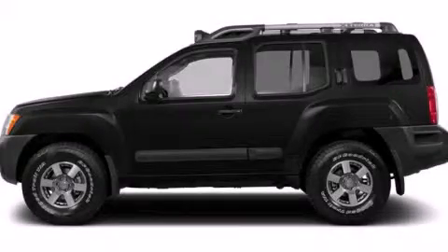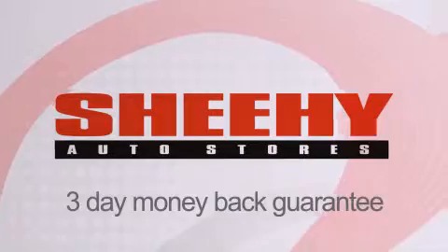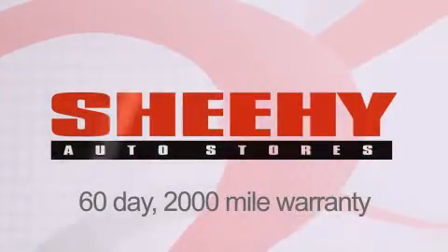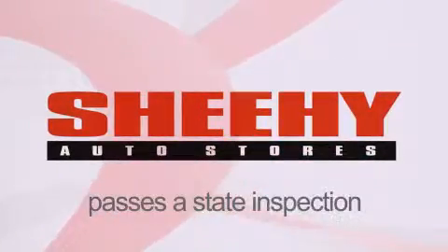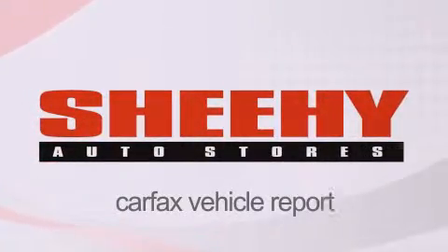Stop by today and test drive this vehicle for yourself. Every Sheehy Select used vehicle comes with a 3-day money-back guarantee, 60-day, 2,000-mile warranty, passes a state inspection and our 175-point inspection system, and comes with a Carfax Vehicle Report.